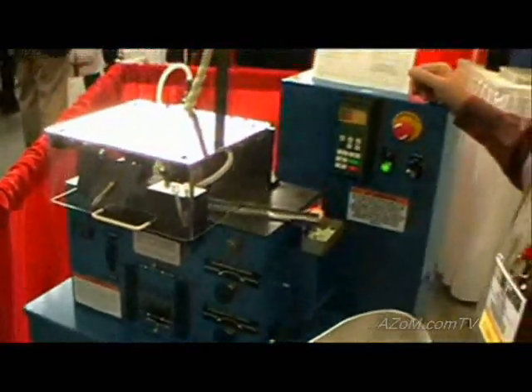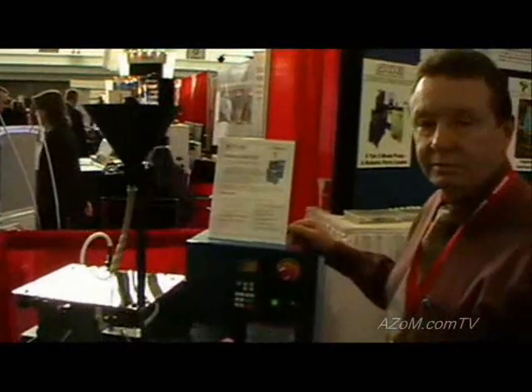This is obviously one of your smaller devices. That is the smallest one. Alright Alan, thanks very much for your time. Thank you.